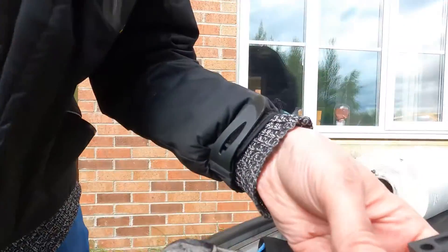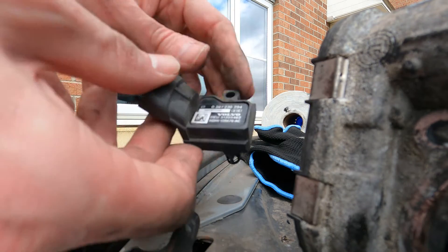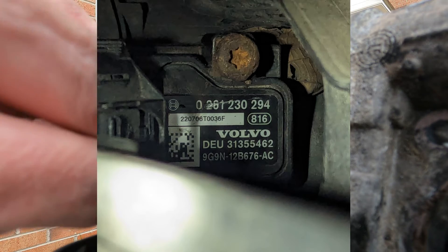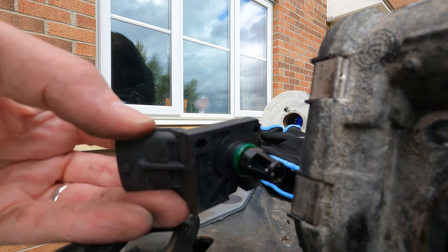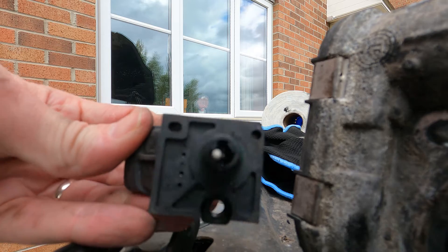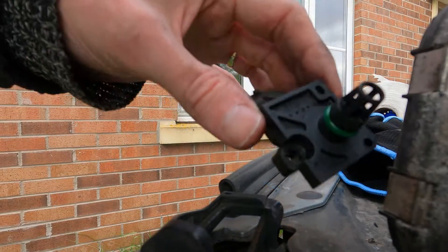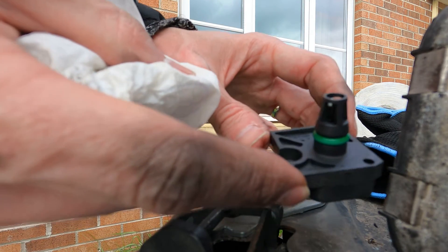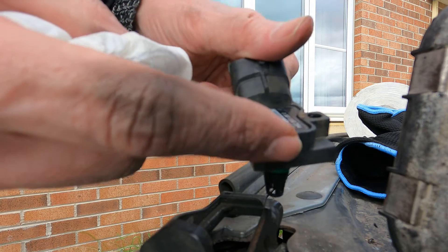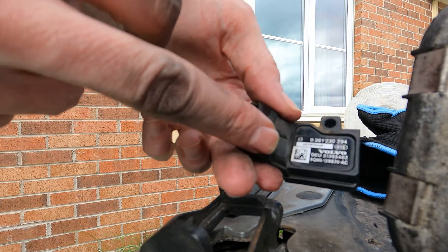I've got the sensor off and the connector off - which was fairly tricky - and here it is. It looks very similar to the T-MAP sensor. Now I don't know if that little white dot is supposed to be there or not - that looks like a bit of debris jammed in there. I'm going to use some very fine pliers to check. Actually, I think that little white part is part of the sensor itself. I've given it a clean - it wasn't too dirty - but this could be a faulty sensor.